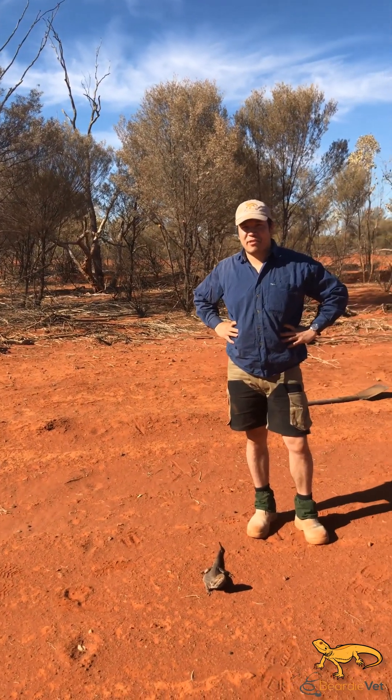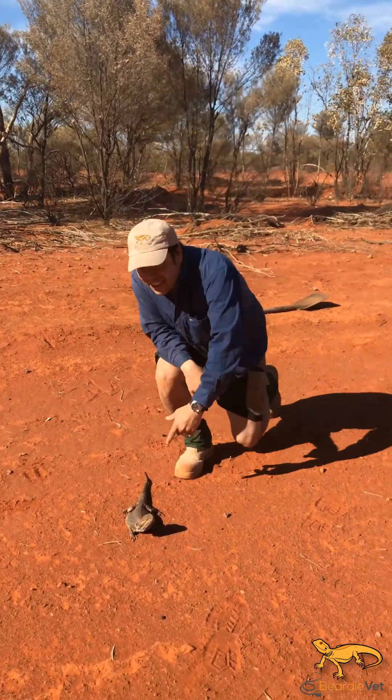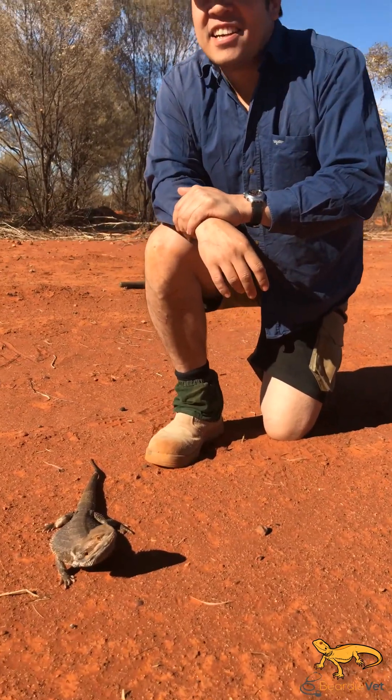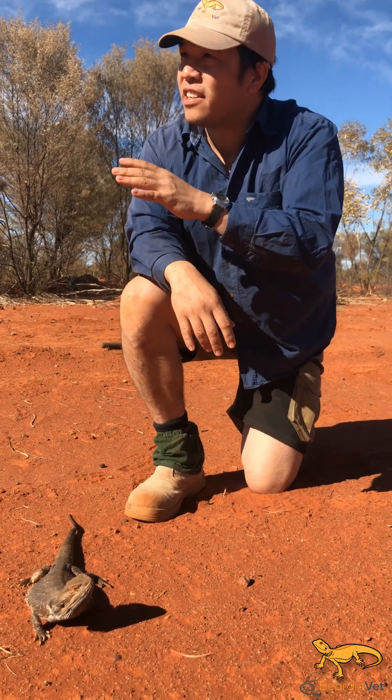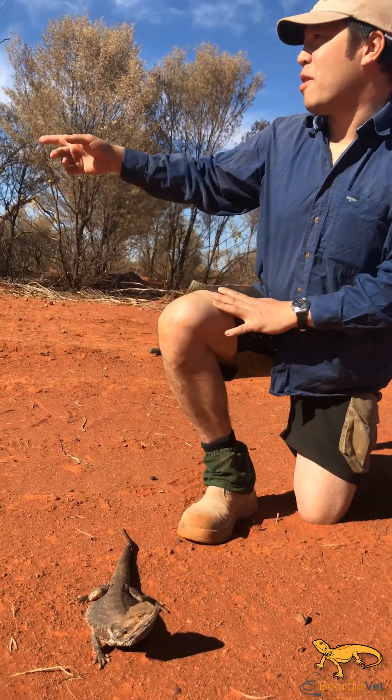G'day, it's Jonathan Howard, beardy vet, and we found a central bearded dragon here sitting on the red sand. This is the typical habitat that we find them at - they'll be sitting on the road, sitting on a log next to the edge of the road, and as you can see it's quite open country.